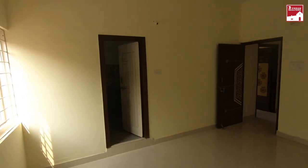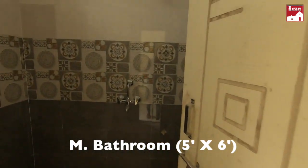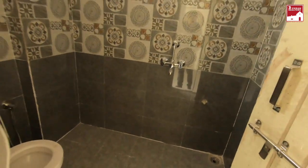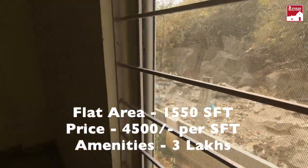The master bedroom has an attached toilet. The photo shows a large room. The house is in a small building.